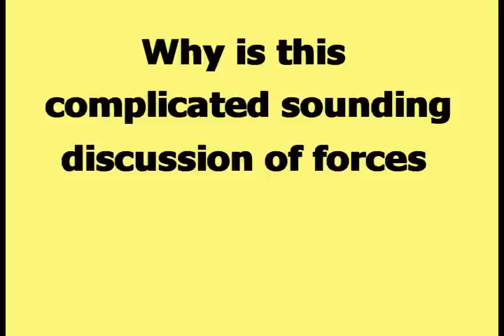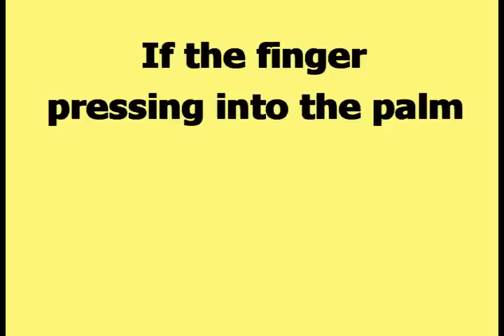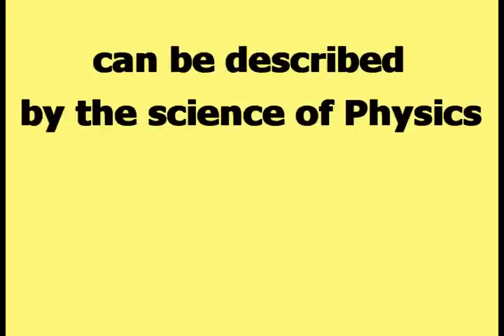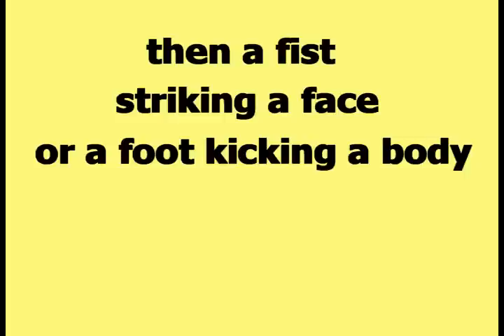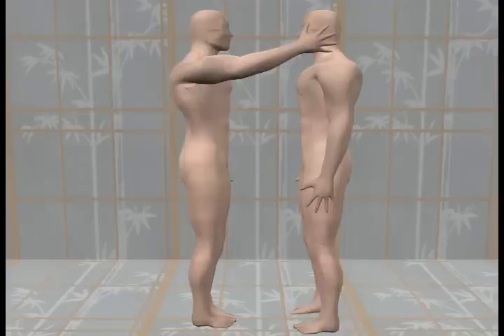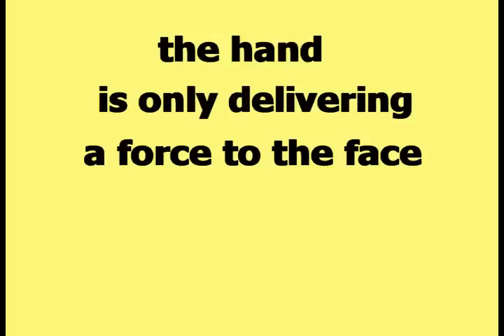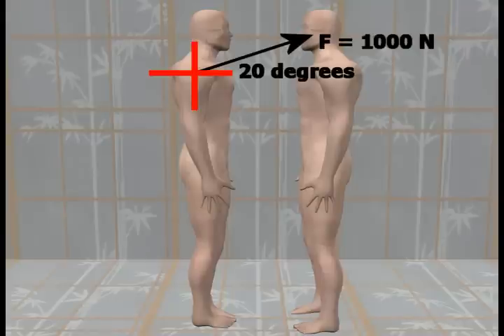Why is this complicated-sounding discussion of forces useful to a kung fu man? The reason is obvious. If the finger pressing into the palm can be described by the science of physics as the application of an invisible force by the finger to the palm, then a fist striking a face or a foot kicking a body could be described as an invisible force striking a face or kicking a body. The next picture shows one man slapping the face of another man. According to science, though, the hand is only delivering a force to the face — the hand is not hitting the face. This picture shows the slapping arm removed and replaced by a vector arrow with an arbitrarily chosen magnitude and direction that represents the invisible force delivered by the hand to the face.